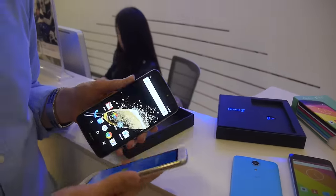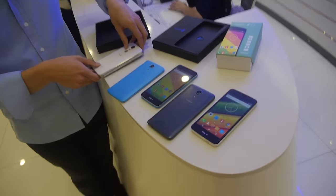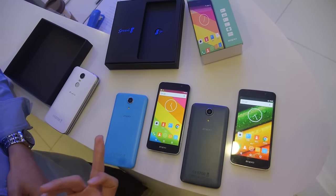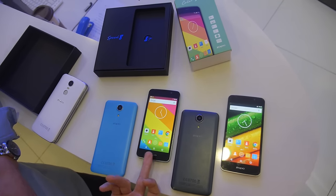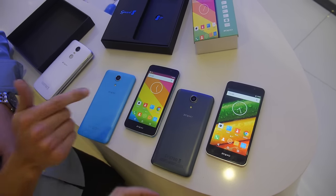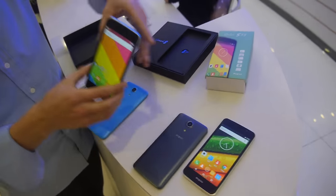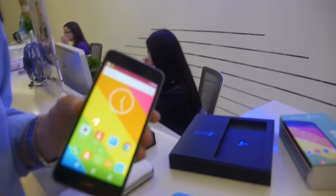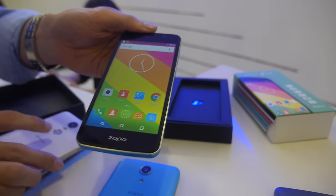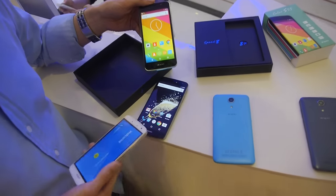The other recent stuff going on with Zopo is the Color series. We have the Color S5.5 and the Color S5 — a 5-inch screen and a 5.5-inch screen. What's really cool is that we're going to have Android 6.0 on these by end of the month or May, the same exact stock Android style as the Speed 8.